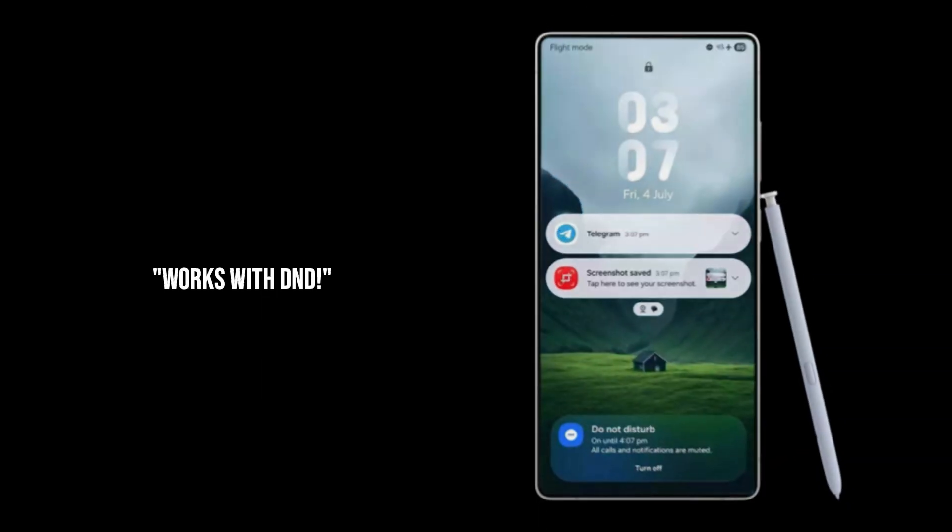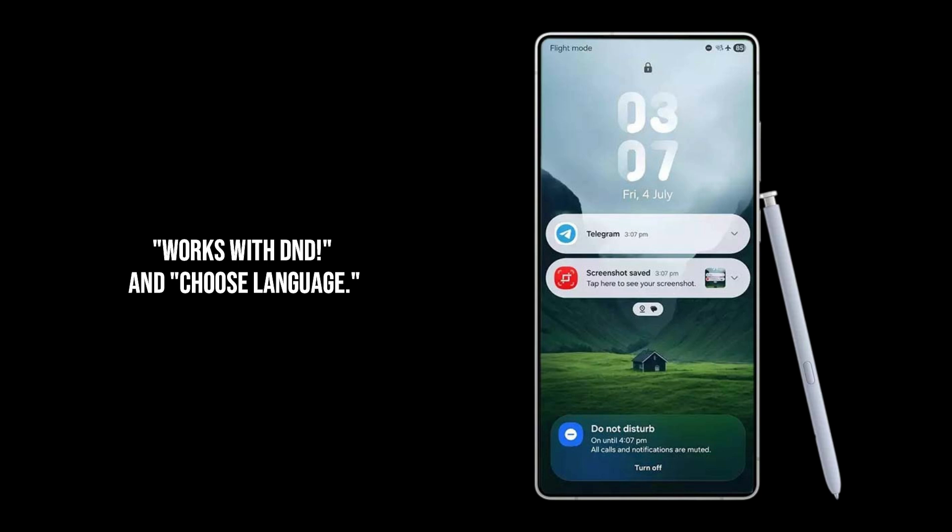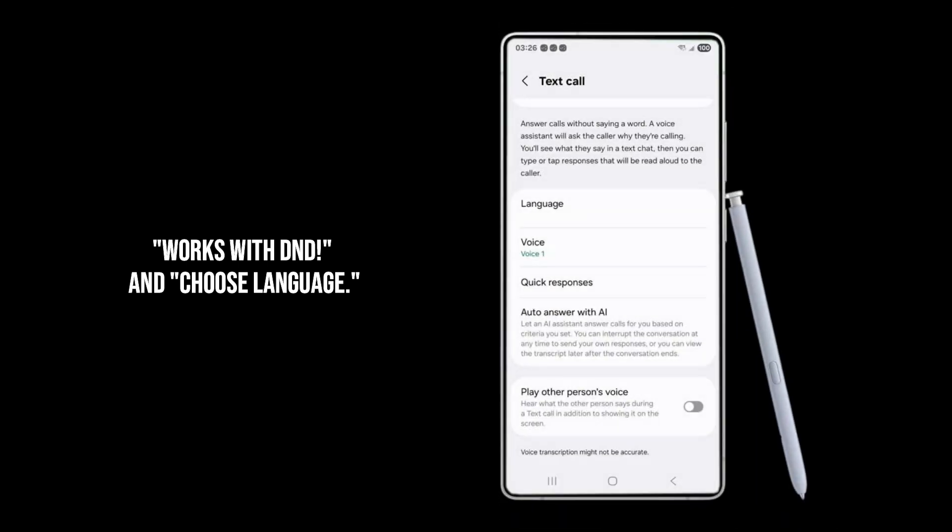And get this — it's even going to work during Do Not Disturb mode. So if you're trying to focus or get some sleep, your phone can still intelligently screen calls without bothering you, only notifying you if something truly critical comes through. Plus, you'll be able to set your preferred language for how your AI assistant interacts with callers. Talk about thoughtful design.